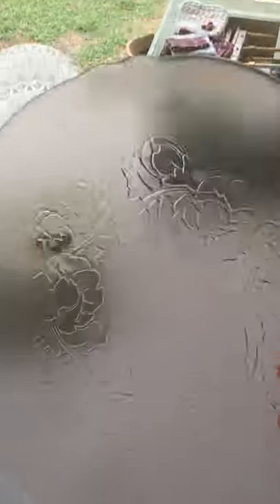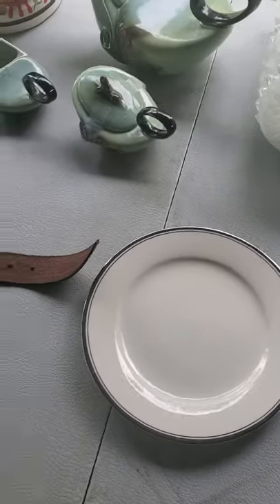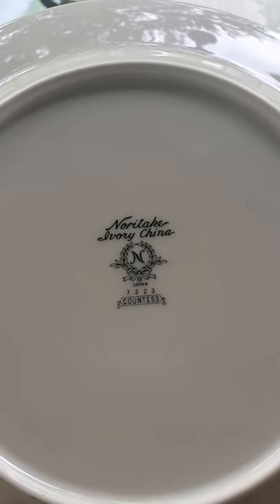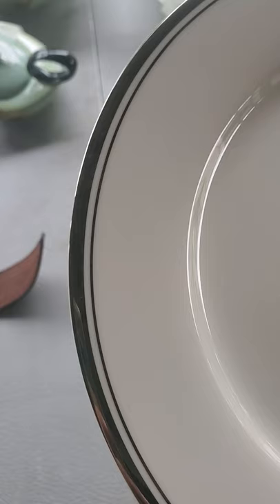I got a set of 12 pink glass plates — they're Arcuro France, and they're really beautiful. And then this is a 90-piece Noritake Countess set with a double-line platinum rim.